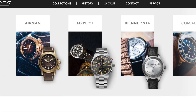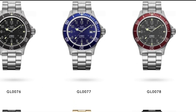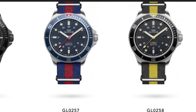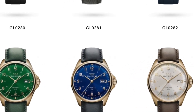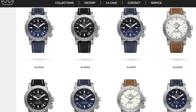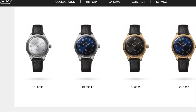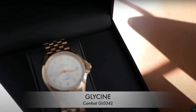This video is going to be a spotlight on the marvelous brand Glycine. We're going to show off some of their different watches, ranging from the Combat Sub to the Combat Six and the wonderful Airman range. They provide lots of beautiful watches, including this BN classic dress watch.